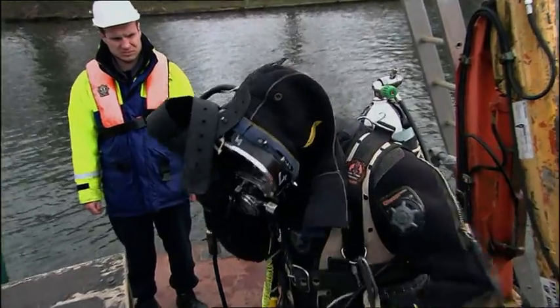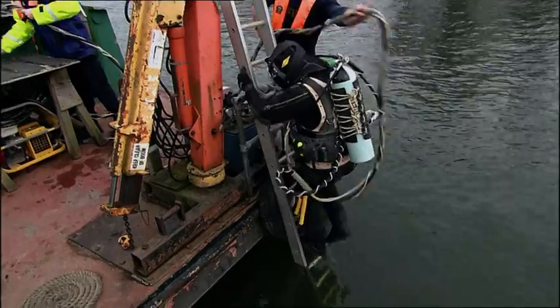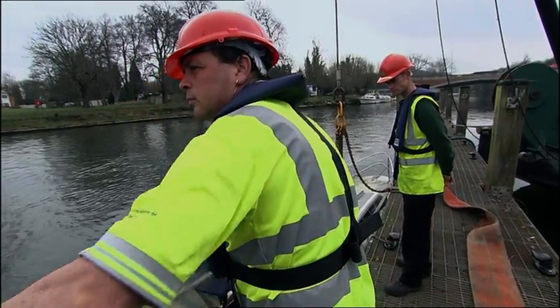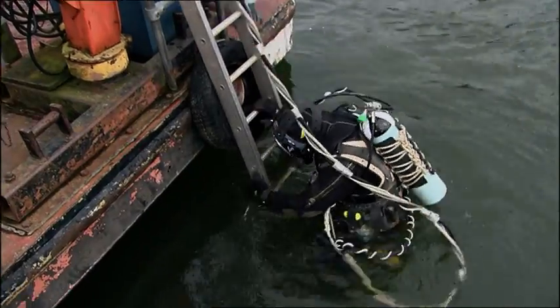It's safer now for the divers to go in. And with the mooring ropes taking the strain, there's not a minute to waste. Back in Egham, the rescue team is ready to raise the stricken river cruiser. But first, a diver must position the lifting gear underneath the vessel.